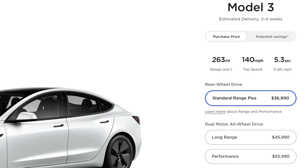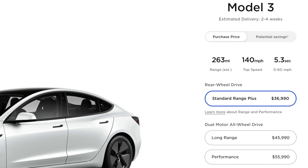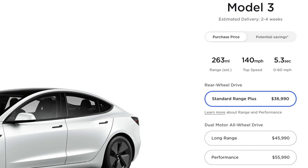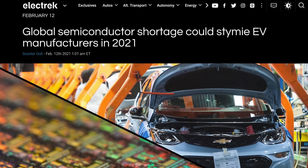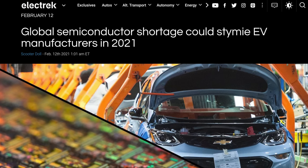If you order today, delivery is estimated for 2-4 weeks, and this is likely an effort to push customers to take delivery before the quarter ends. Good news for Tesla and their production times not being too impacted by the global semiconductor shortage that has impacted many automakers.